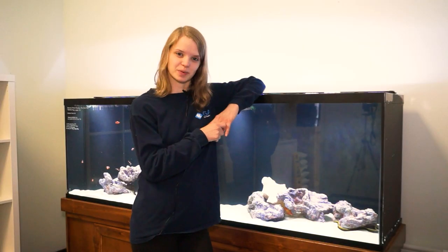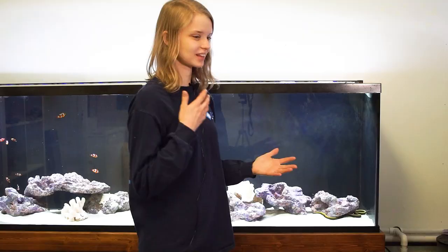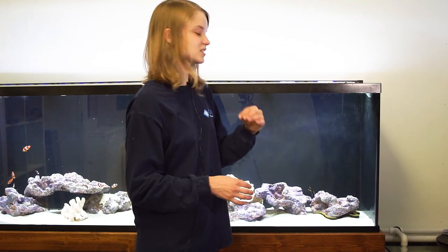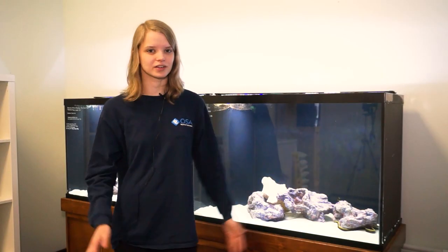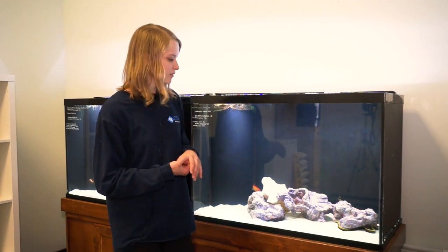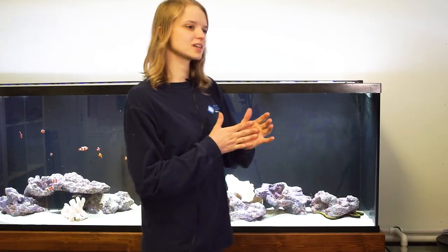These guys are extreme escape artists, so you have to make sure you have your tank locked up like Fort Knox because they will find a way out. You have to have your tank lid sealed — even the tiniest little holes — because these guys are very thin and small and can squeeze into any small area. Just like any other eel, but because they're so small they can fit through even the tiniest holes, so you definitely need a really secure top.